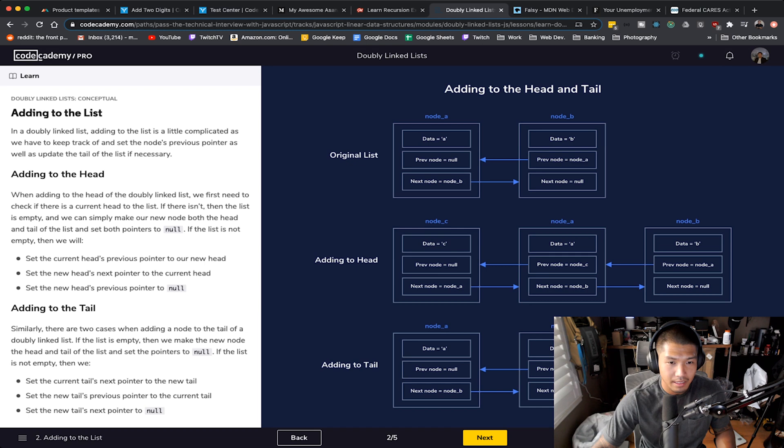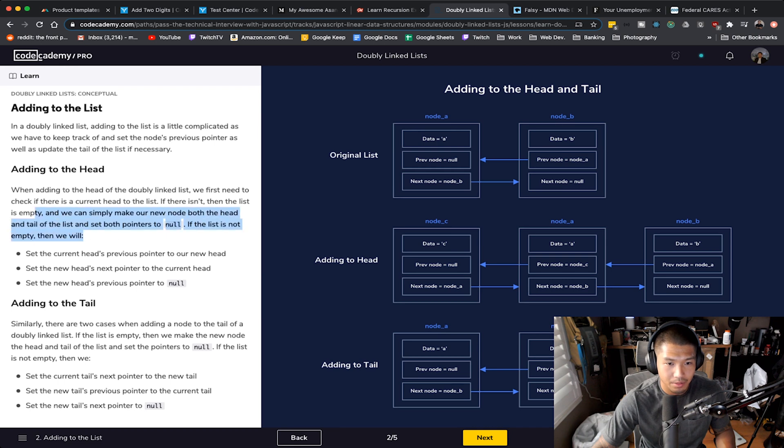When adding to the head of a doubly linked list, we first need to check if there is a current head. If there isn't, the list is empty and we can simply make our new node both the head and tail and set both pointers to null. With the bi-directional thing, there's a previous node now that we have to link. It becomes more complicated because if you take one node out, there are two pointers to change on the surrounding nodes — that's going to be a mess.